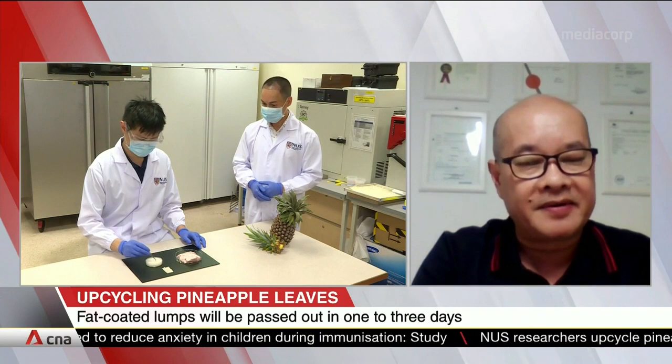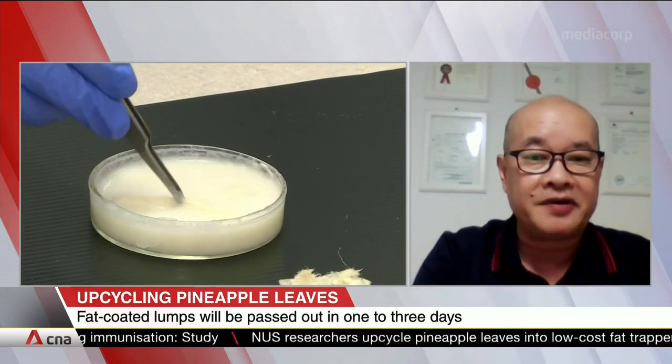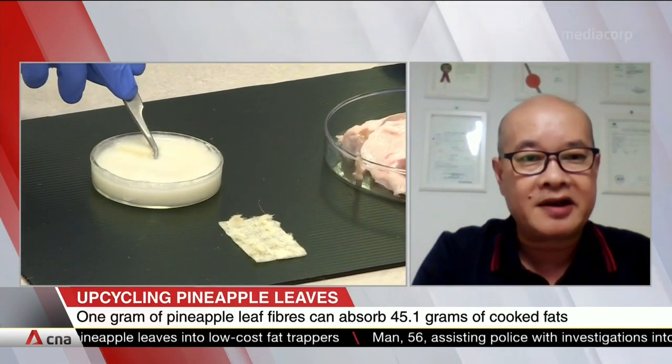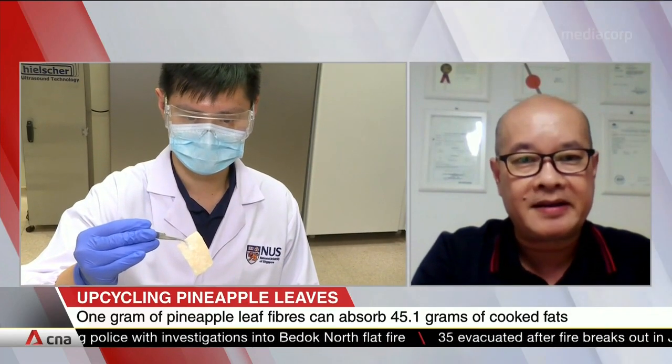In terms of safety, this pineapple fibre is very, very safe. We've done in-vitro experiments to show that it's not toxic to cells. We have data already, but we cannot say too much for now because the patent is still in progress. But we know for sure that one day we will show the public data confirming it is safe for consumption.